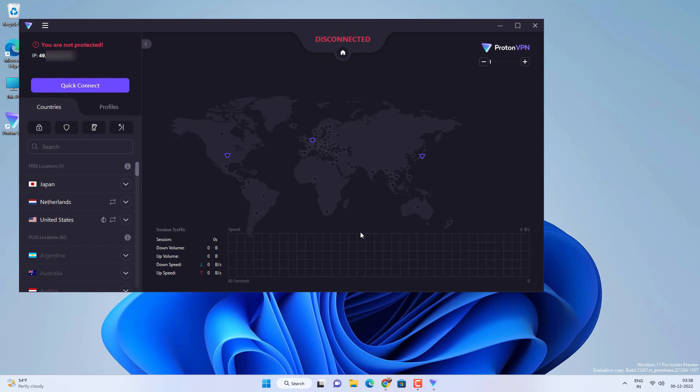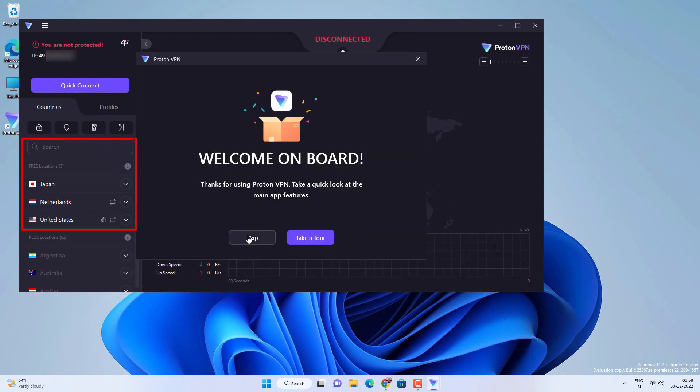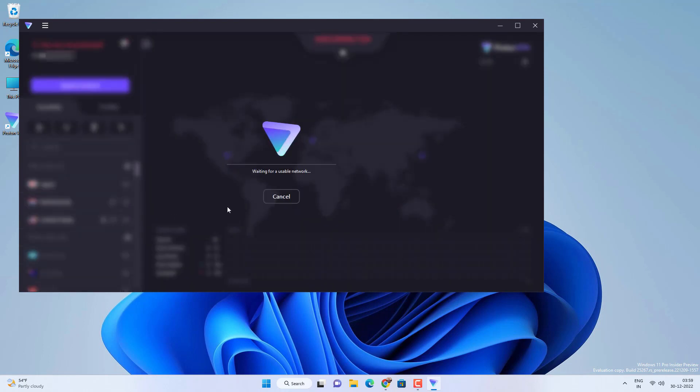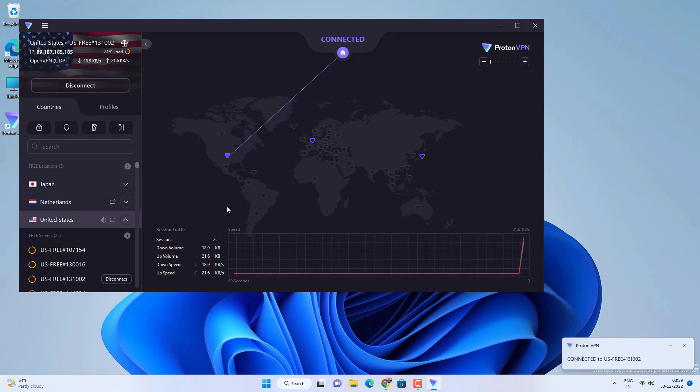In the free plan, you get 3 countries to connect to: Japan, Netherlands, and United States, with multiple server locations in each country. You can click 'Connect' to connect to the fastest available server in a country, or click 'Quick Connect' to connect to the fastest available server across those countries. You can also connect to any available country and it will select the fastest server.